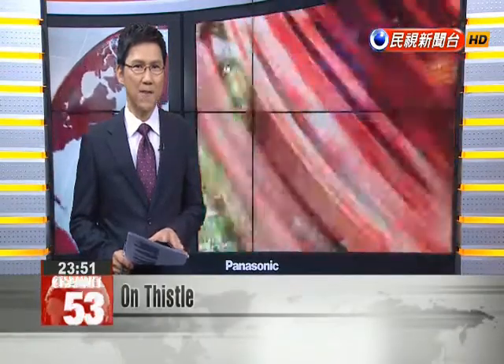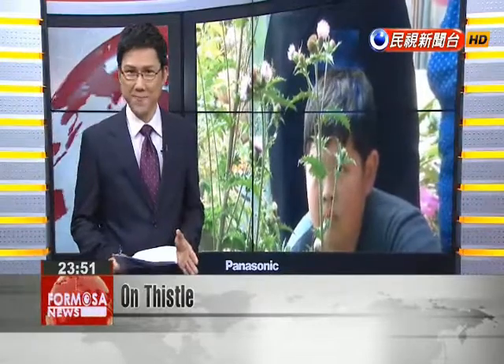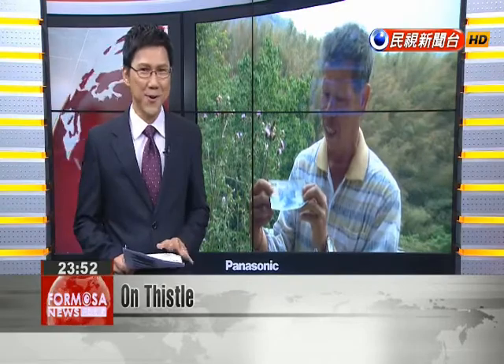Ever notice the plant on the lower left-hand corner on the back of a 1,000 NT note? It's a thistle. If you're prone to confusing Yu Shan thistle with Ali Shan thistle, you're not alone.